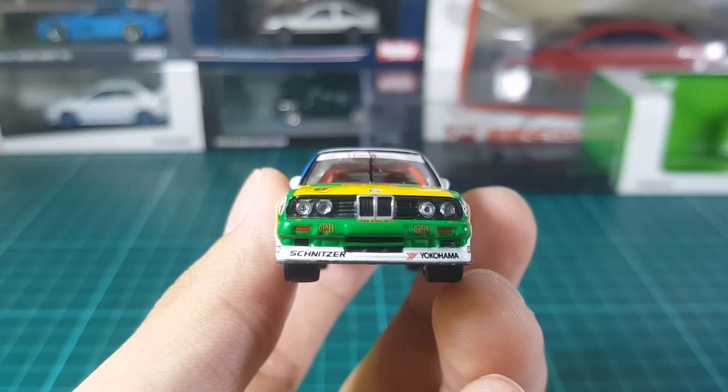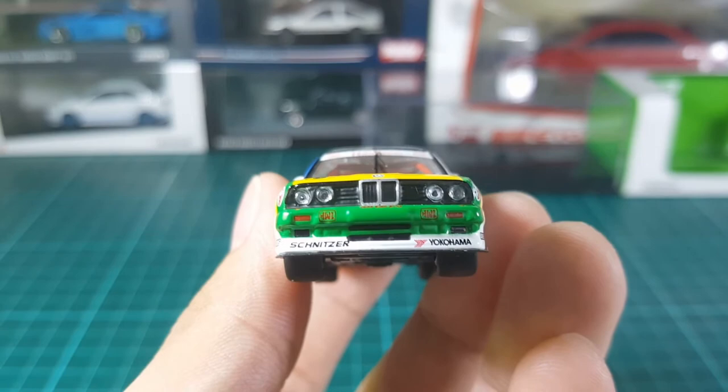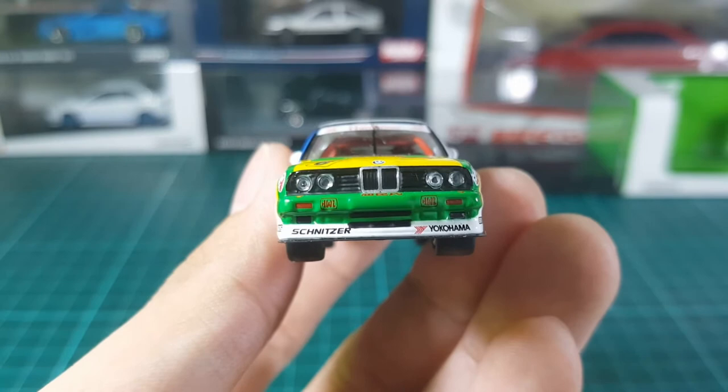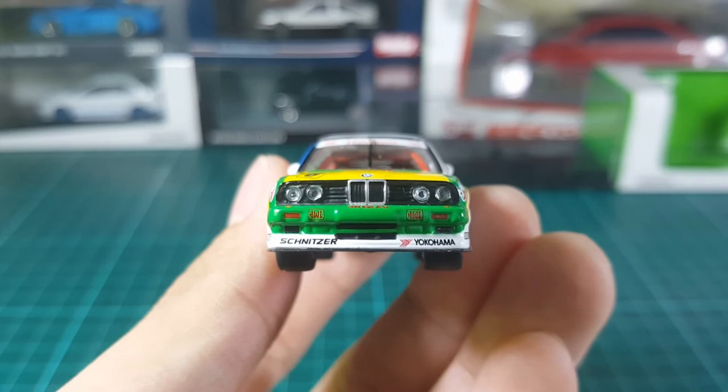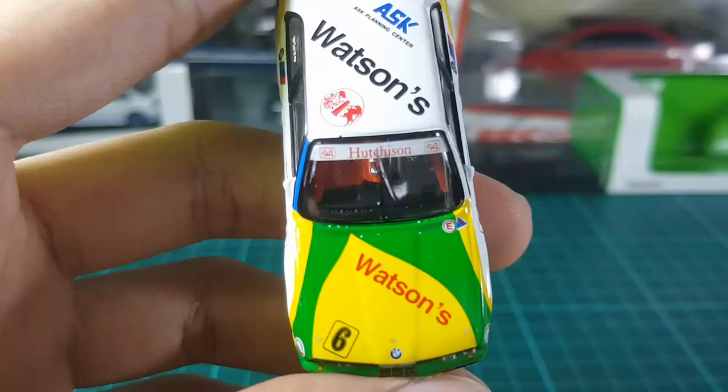They did a great job with the front — a really great job. You can see the sponsors at the bumper, and they also did a great job with the grille and all the details. Right below the grille there are Chinese characters. The only thing I dislike about the front is that the headlights are not quite symmetrical — I don't think they're that even.